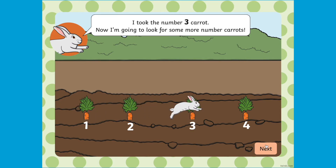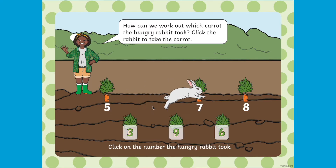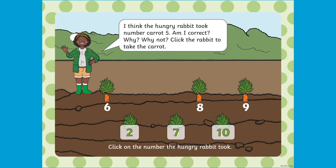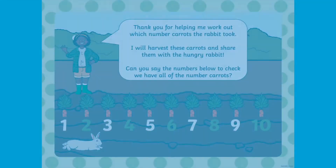Can children figure out which number the rabbit has taken? Can they use their counting skills to figure out which number should come next? Children are given a few options to help them. Children are also provided with opportunities for deeper thinking as they are provided with an incorrect answer — can they explain why it isn't correct? The PowerPoint ends with a recap of all the numbers from 1 to 10 for children to read aloud.